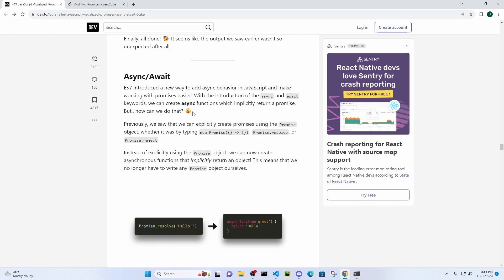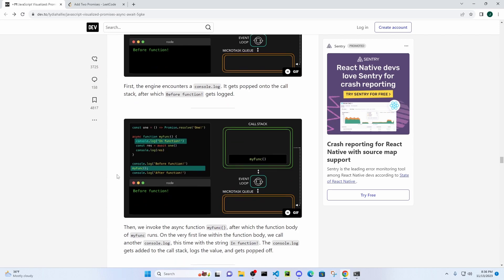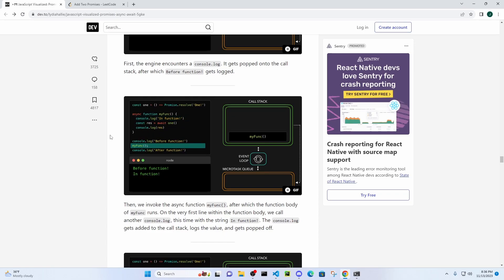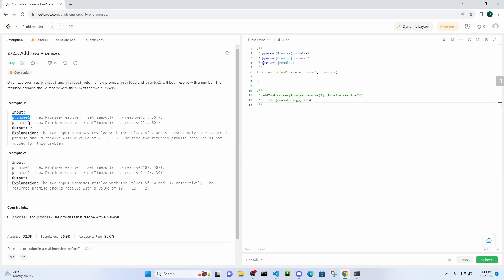Async/await is the newest feature for promises and it cleans things up so much better than before. In this problem, we have two promises — promise one and promise two. This one is going to be 20 milliseconds before it returns, this one 60 milliseconds, but we need to handle it in a way where we don't continue running the rest of the program until these promises return. There are a few different ways to do it.